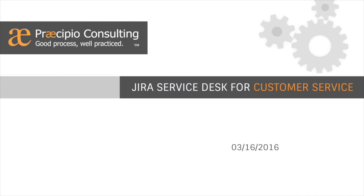Hello everyone, and good morning. Thank you for joining our webinar this morning, Jira Service Desk for Customer Service. This is the final installment in our Jira Service Desk webinar series. We will be recording this webinar and will email you a link to the recording over the next few days.